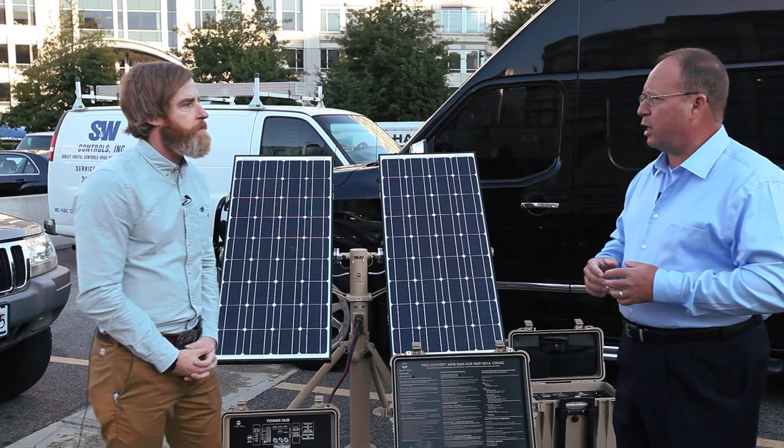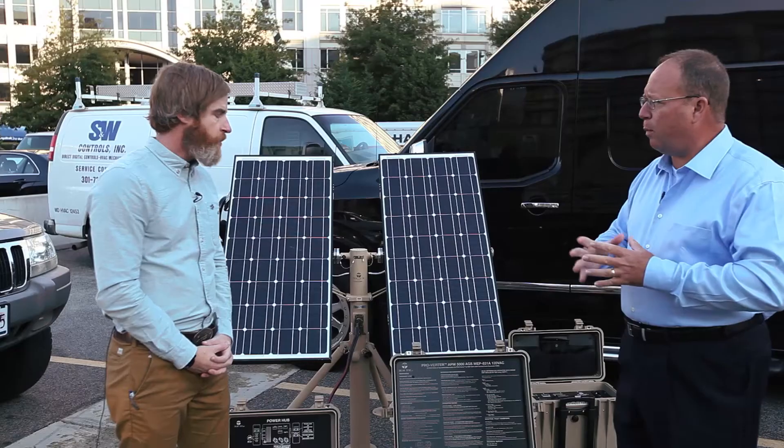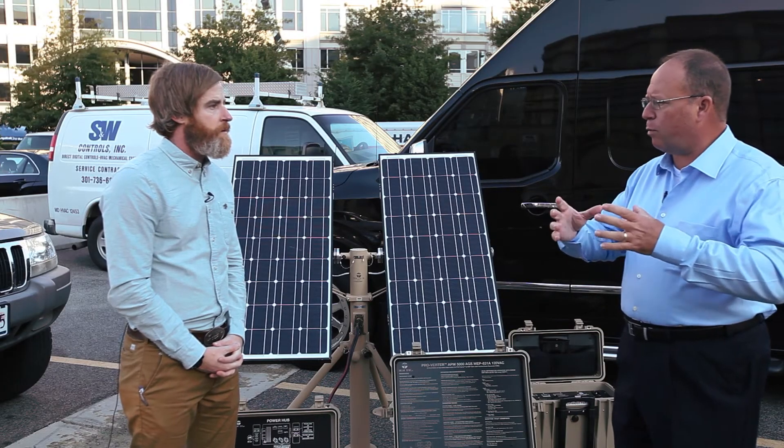We worked with an Army organization — Project Manager Mobile Electric Power Systems at Fort Belvoir — and they asked us to work specifically with the 3kw generator. The 3kw Tactical Quiet Generator, or TQG, is used throughout the force. There are thousands of them, with still more thousands to be fielded. There's a real need for using these generators in remote austere locations, but also a logistical burden in providing fuel for those generators.